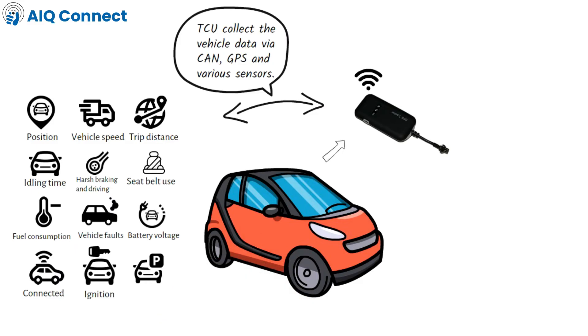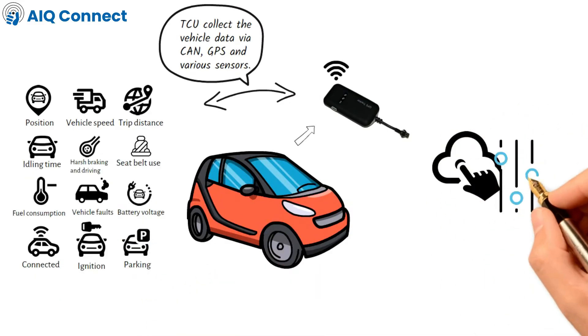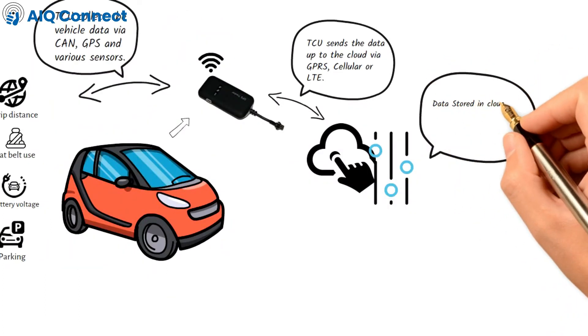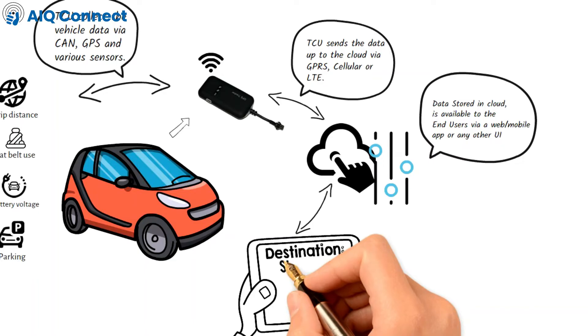The telematics device then sends the data up to the cloud via GPRS, cellular or LTE. Finally, the data is decoded and brought into the fleet management software app for reporting and analysis.